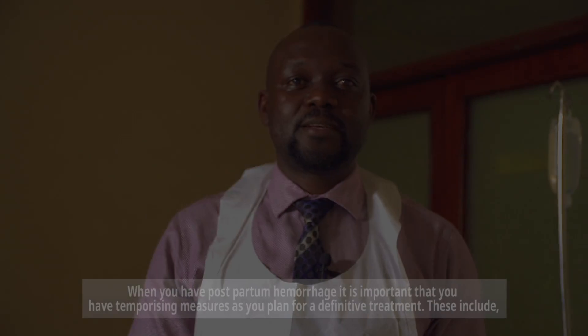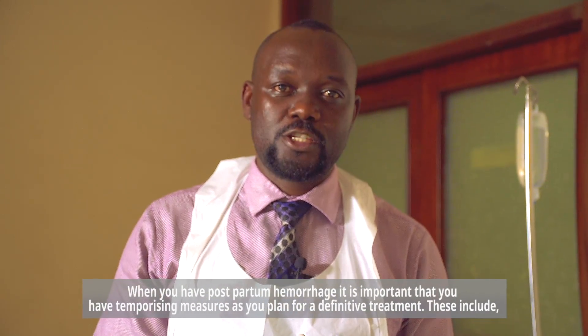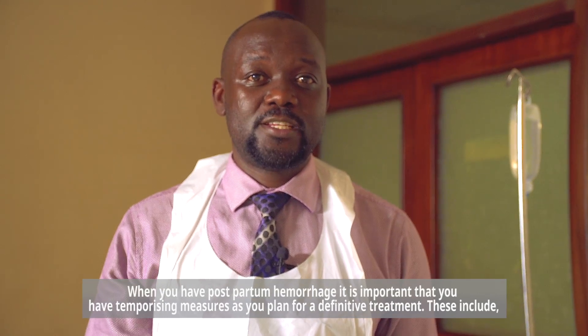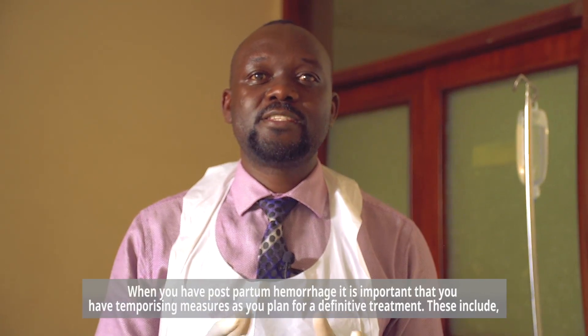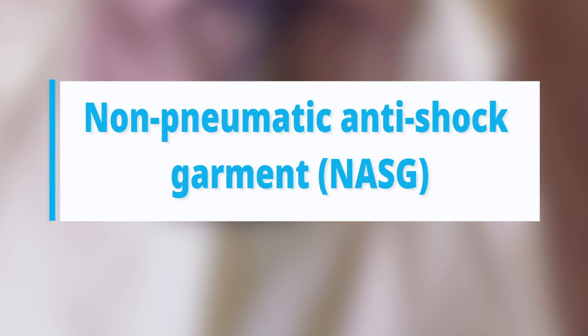When you have postpartum hemorrhage, it is important that you have temporizing measures as you plan for a definitive treatment. These include aortic compression, balloon tamponade, bimanual compression of the uterus, and use of non-pneumatic anti-shock garment.